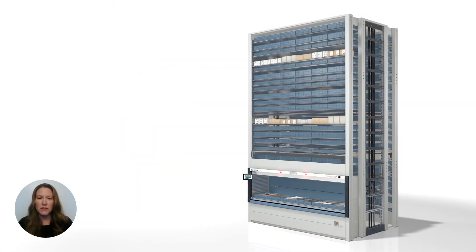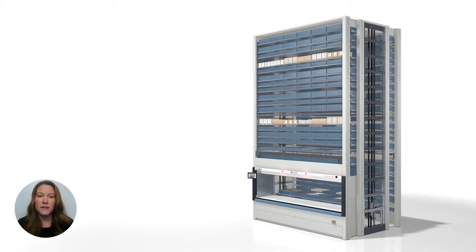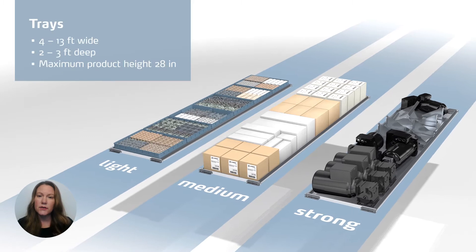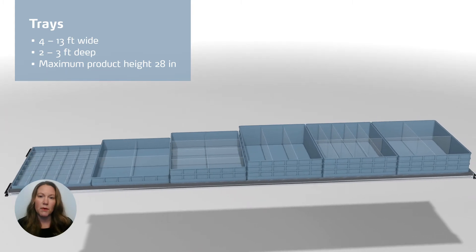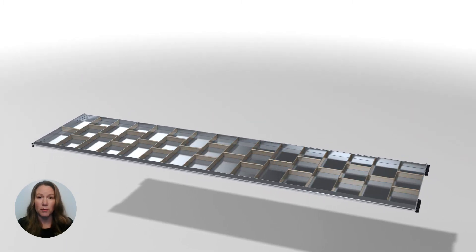The way each of these products stores inventory is a little bit different. The VLM stores products on trays, and these trays can store anything from small parts to large bulky items. Standard tray sizes range from 4 to 13 feet wide and about 2 to 3 feet deep, with a maximum product height of just over 28 inches.